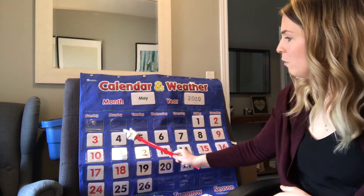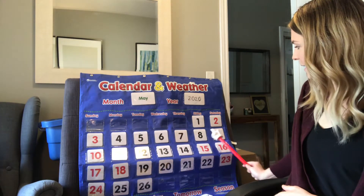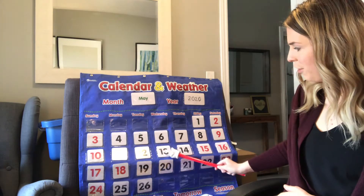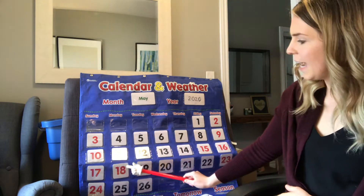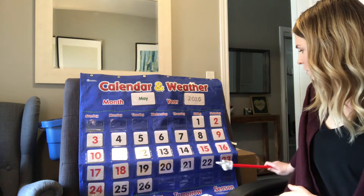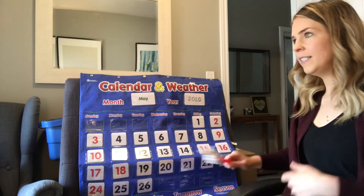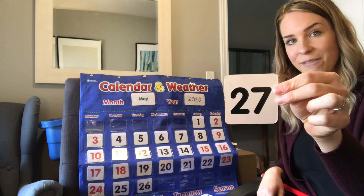1, 2, 3, 4, 5, 6, 7, 8, 9, 10, 11, 12, 13, 14, 15, 16, 17, 18, 19, 20, 21, 22, 23, 24, 25, 26, 27. Today is the 27th day of May.